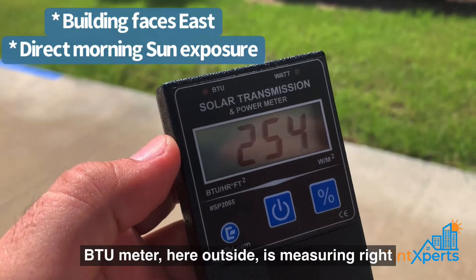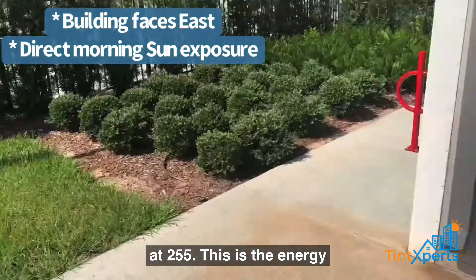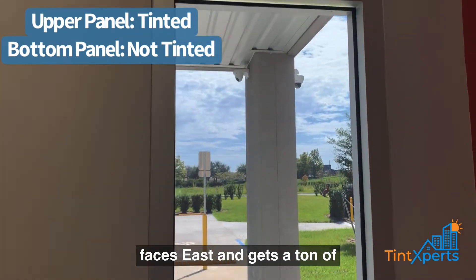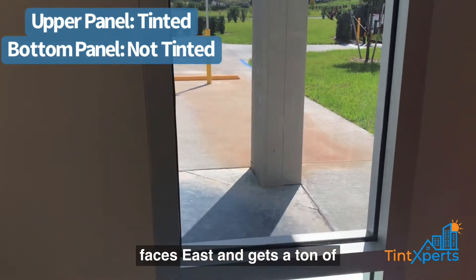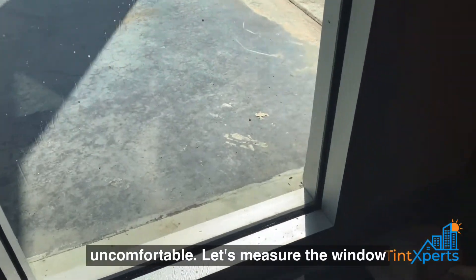Our BTU meter here outside is measuring right at 255 — this is the energy coming from the Sun. This building faces east and gets a ton of heat coming in the morning, which makes the entire office space really uncomfortable.